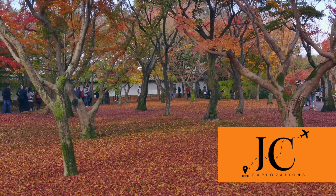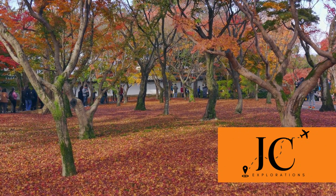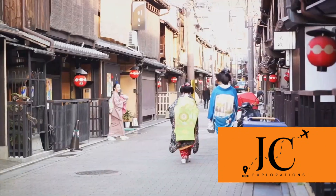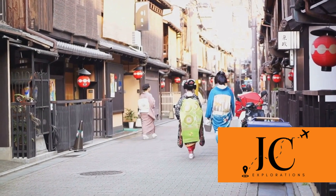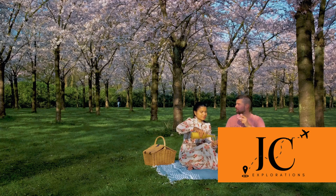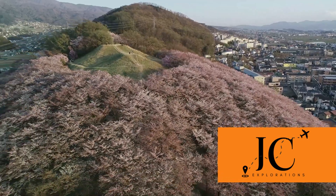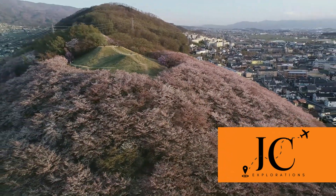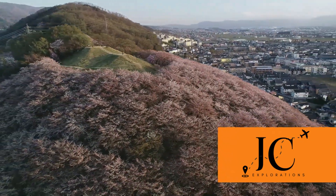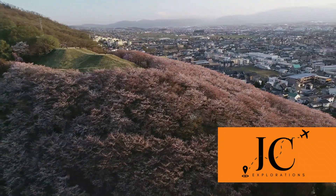Come fall, from October to November, the city dons a different, yet equally captivating, colour palette. Autumn leaves, koyo, set the city ablaze with hues of red, orange and gold. The mild weather during these seasons makes for comfortable exploration, allowing you to soak in the city's beauty at your own pace. Whether it's the soft blush of cherry blossoms or the fiery display of autumn leaves, each season paints a unique picture of Kyoto. The beauty of Kyoto is always in season.